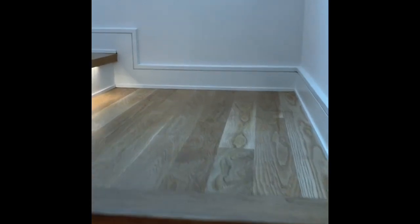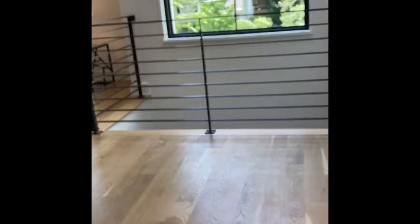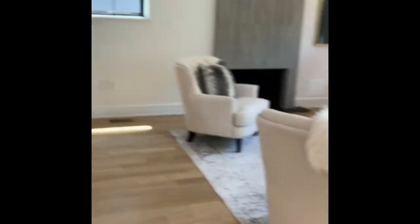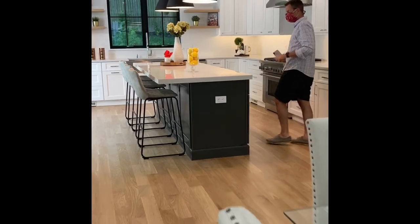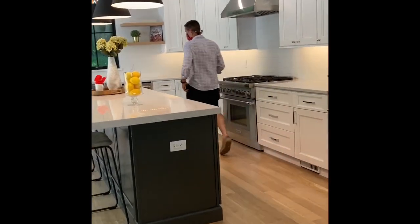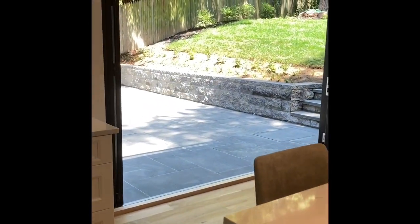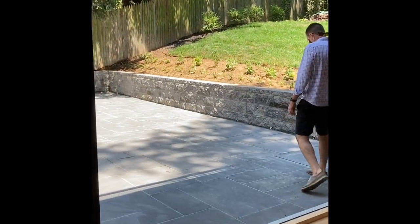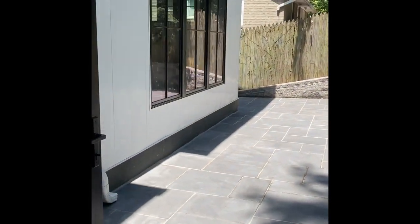Going up the stairs, the second level is where all the living happens — it's high above Arizona Avenue. On the second level there's a living room and dining room. The living room has a fireplace and this amazing, beautiful kitchen.